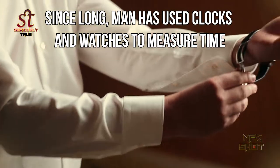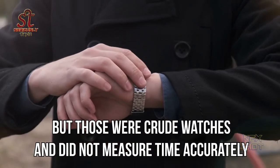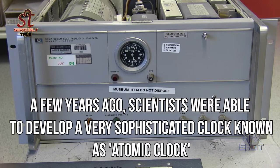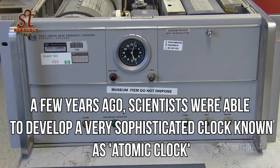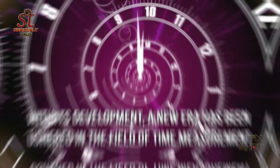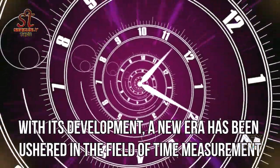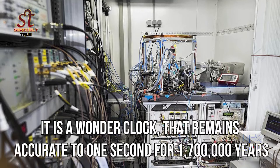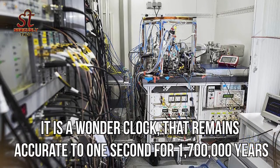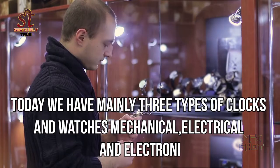Since long, man has used clocks and watches to measure time, but those were crude and did not measure time accurately. A few years ago, scientists were able to develop a very sophisticated clock known as the atomic clock. With its development, a new era has been ushered in the field of time measurement. It remains accurate to one second for 17 lakh years.